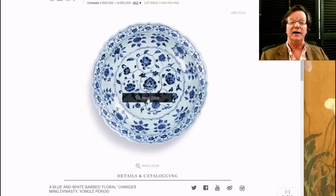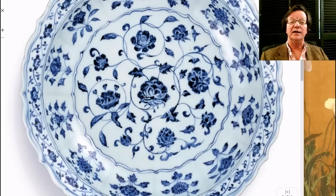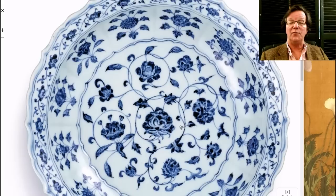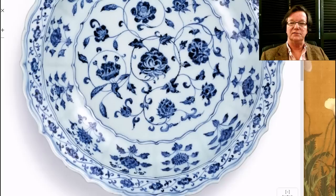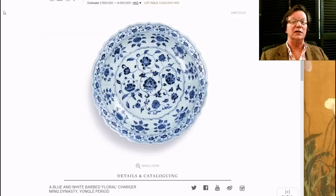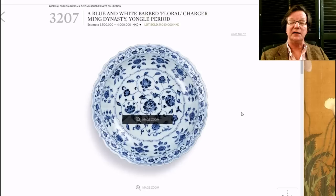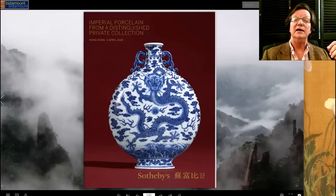Finally, this Ming Yongle-period blue-and-white plate was produced slightly later than the Yuan charger, and you can see the refinements in blue and white painting between the two periods — more delicately painted, with a barbed rim also seen on celadon chargers. At 14 inches it's slightly smaller than the charger. It sold for 5 million Hong Kong dollars — again around $600,000 USD — just a beautiful example.